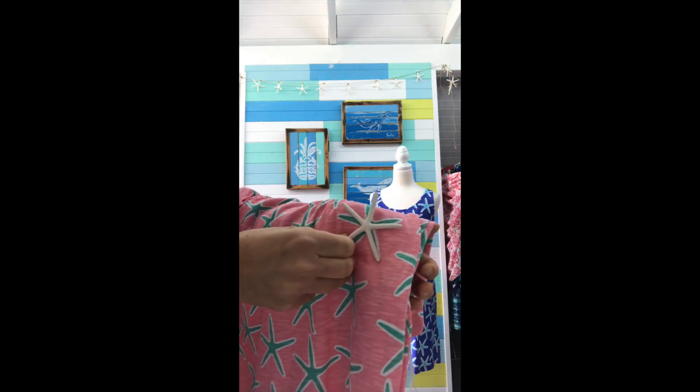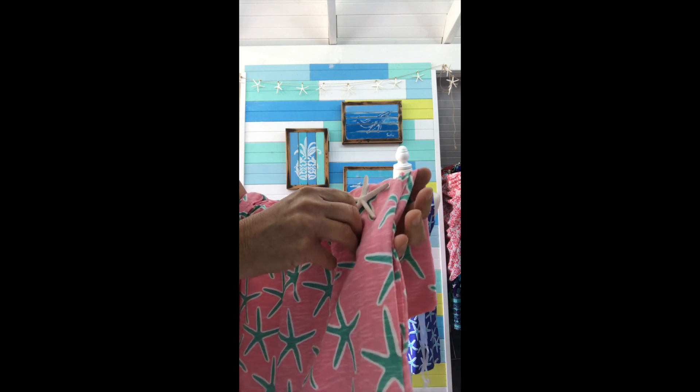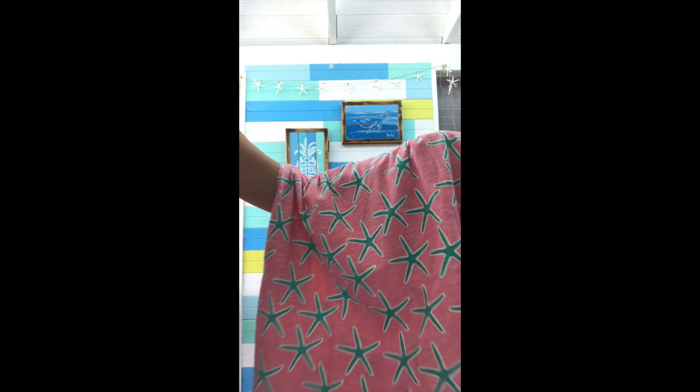I got this print from an actual starfish that I'd brought home from work to take photos of one day when I was working at Shipwreck Shops in St. Martin.